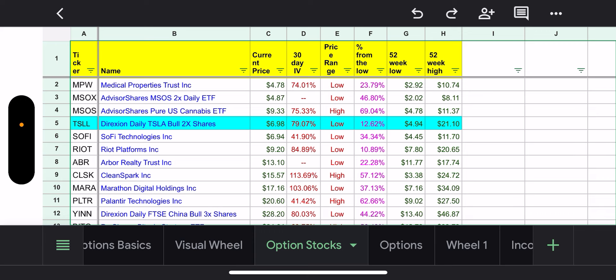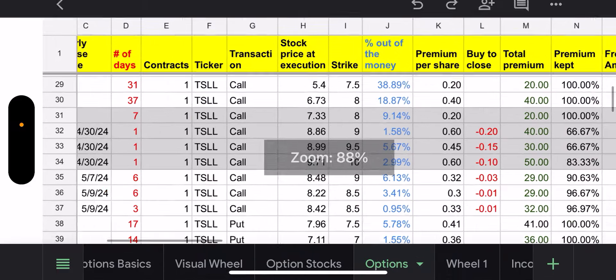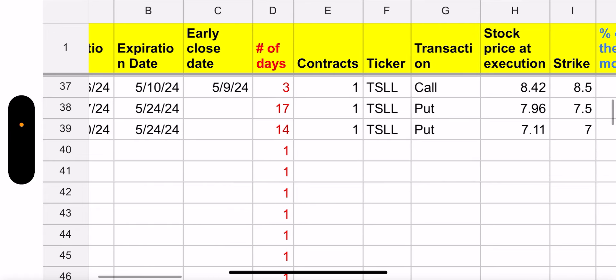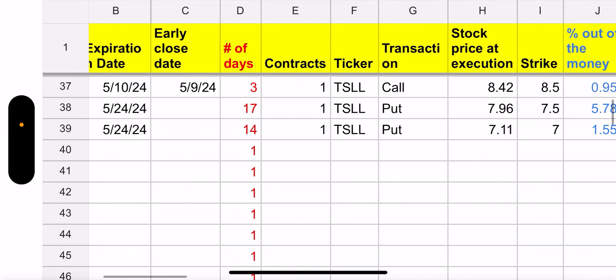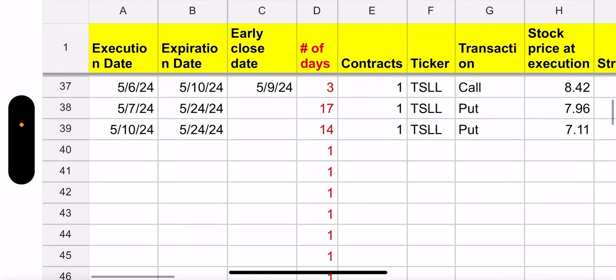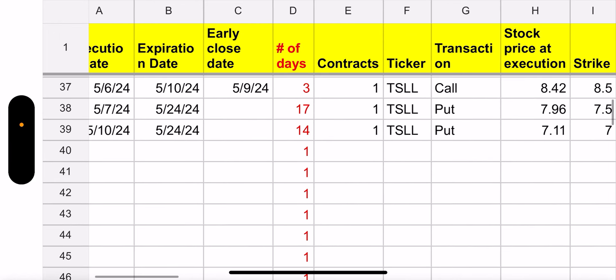So right now I'm in between both and I'll show you what happened this week. This week started May 6th. Basically what I did on Monday — the stock was up, Tesla was up, which meant TSLL was up. It was actually up to $8.42. So I sold a call for a strike price of $8.50, which at the time was 0.95% out of the money, and that was for five trading days. I actually ended up closing it on the 9th.